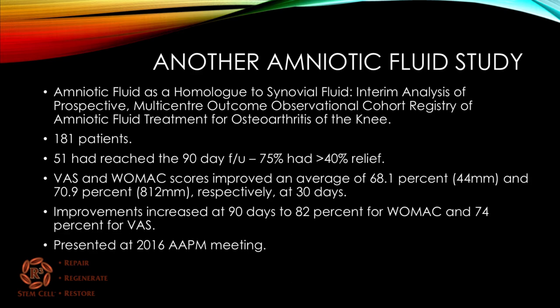Here's another ongoing amniotic fluid study with 181 patients enrolled. Of the 51 who reached 90-day follow-up, 75% had over 40% pain relief. The visual analog scale and WOMAC functional scores improved an average of 68% and 71% at the one-month mark. At 90 days, improvements increased further to 82% for the WOMAC and 74% for the VAS — very impressive results.